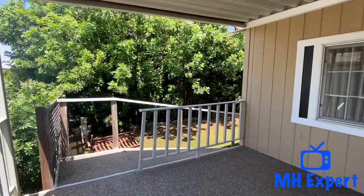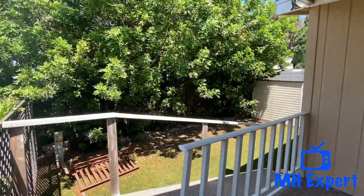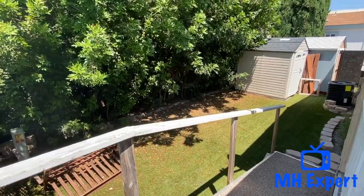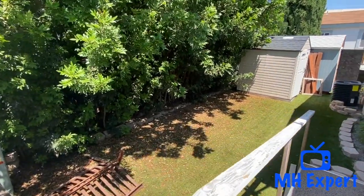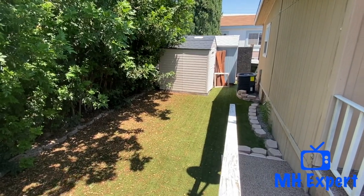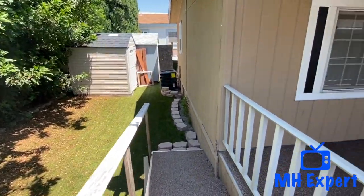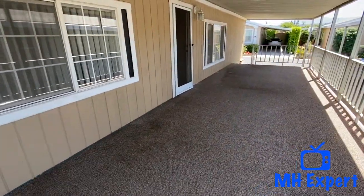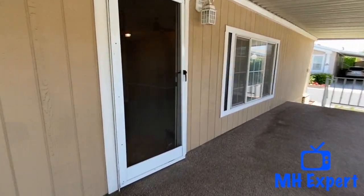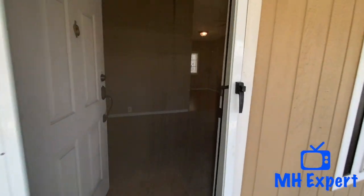Back here, you're going to see that there is a nice-sized yard. Typically, in a leaseland community, you have smaller yards. Most of these communities were built in the 60s and 70s, so they require three-foot setbacks. In newer communities, you do have to have a five-foot setback.